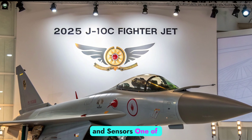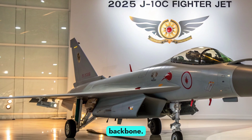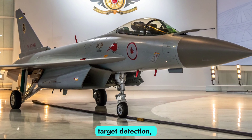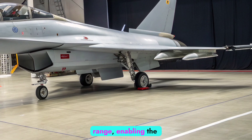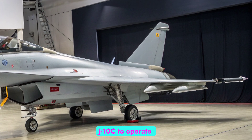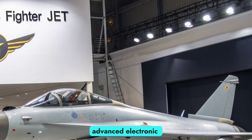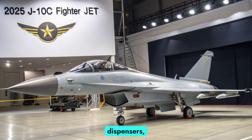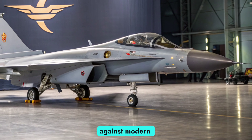Avionics and sensors. One of the most significant advancements in the J10C is its electronic backbone. The aircraft is equipped with an AESA radar system, granting it improved target detection, tracking, and jamming resistance. This radar can detect multiple targets simultaneously at long range, enabling the J10C to operate effectively in networked, high-threat environments. Alongside this is an advanced electronic warfare suite, which includes radar warning receivers, jammers, and countermeasures dispensers, providing an active defense layer that significantly boosts survivability against modern threats.